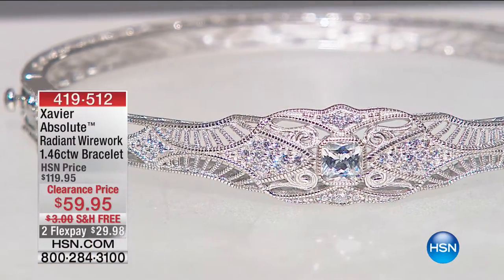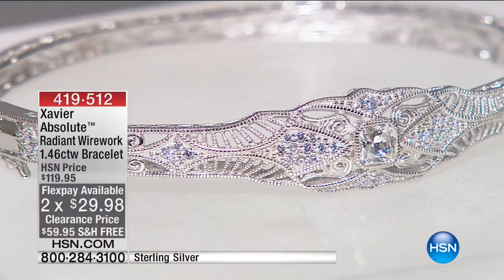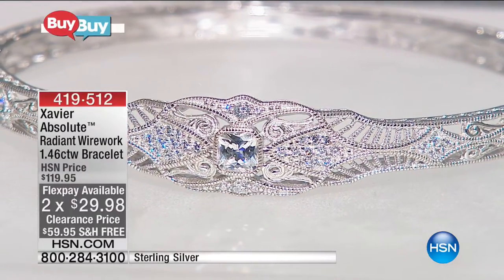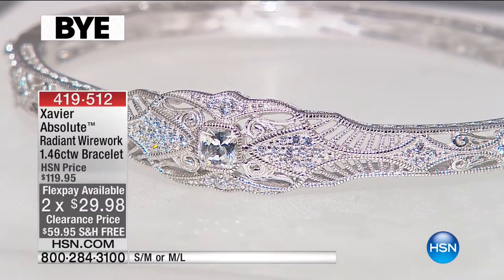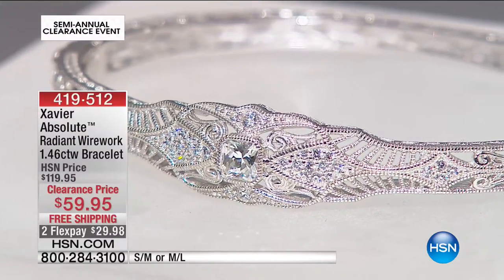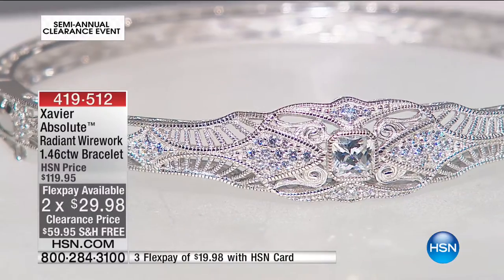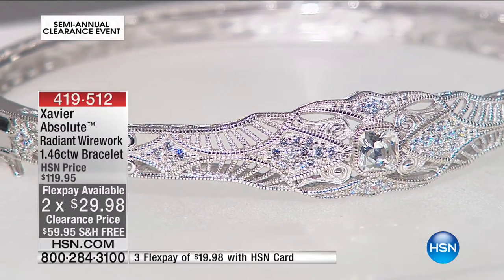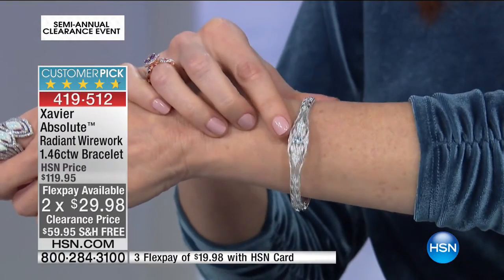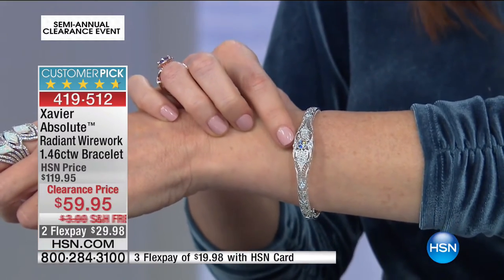This is from Xavier — the Radiant Wirework Bracelet, $59, now the lowest price ever. It comes in small-medium or medium-large, $29 to get it home. This is absolutely a heritage piece — a hinged bangle bracelet, bezel-set radiant Absolute diamond right at the center, with incredible fine wirework and filigree detailing all over the shoulders. Every detail — you just don't want to take it off.